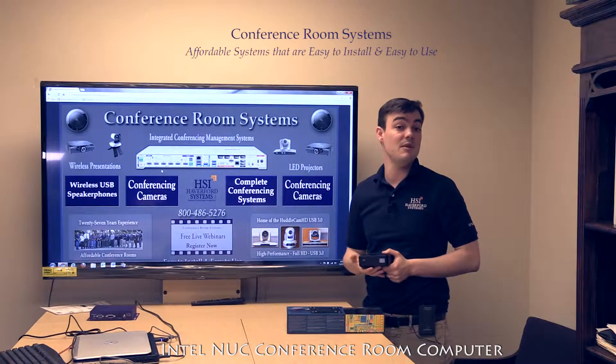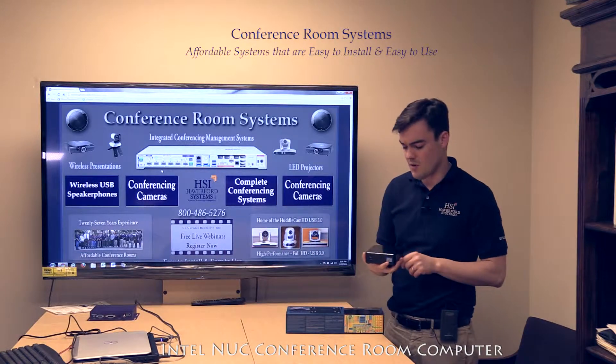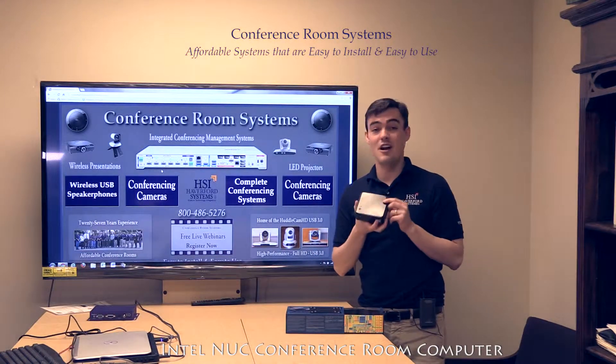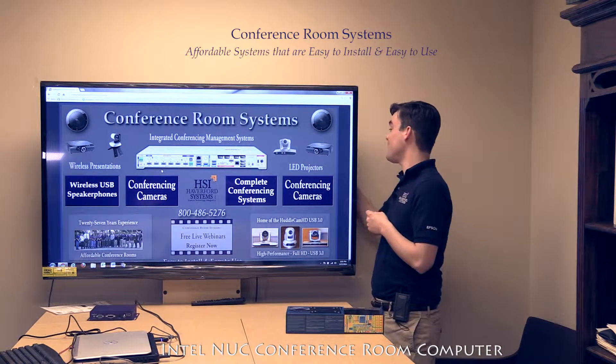It works with GoToMeeting, WebEx, Skype, or Zoom, with this computer running the whole show. A lot of times what our customers will do is mount this to the back of your display.